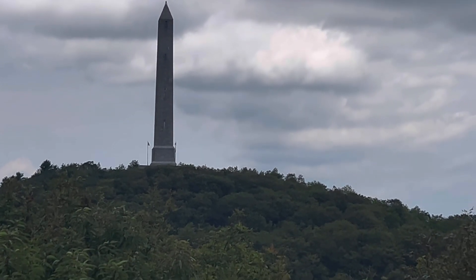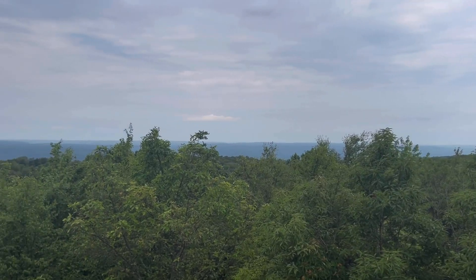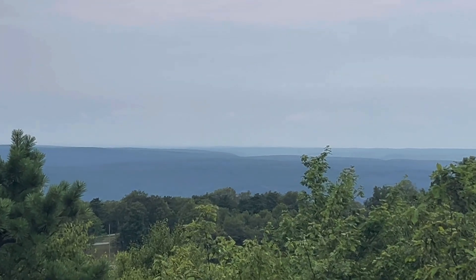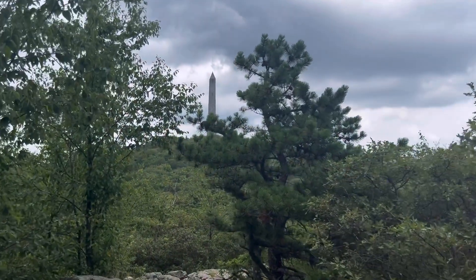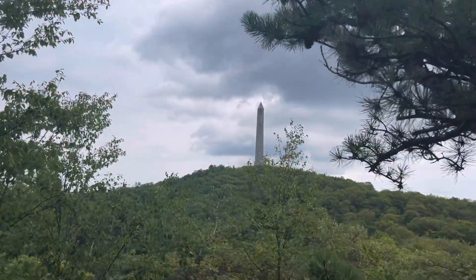I'm headed up the observation tower. I hadn't really noticed before how cloudy it is today — it didn't register as cloudy when I was at the state park building. All right, here we are. Oh, there's High Point right up ahead — it has an obelisk on it. And then there's also a lake with a beach; you can hear the people.